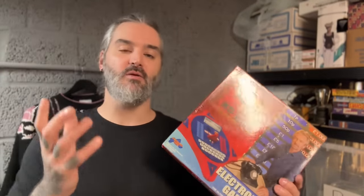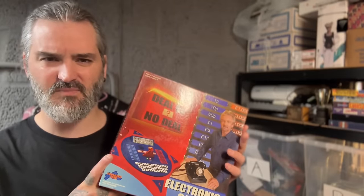Deal or No Deal — the electronic version does not command as much as the original board game, but I paid a pound from a car boot sale. It sold for £15 plus post — £17.99 all in — and all the contents inside are new and sealed.